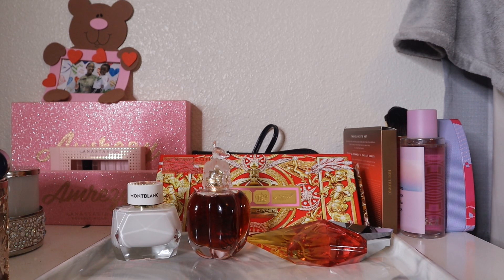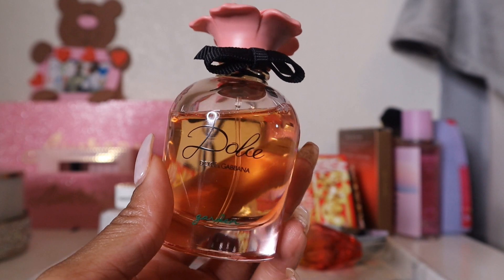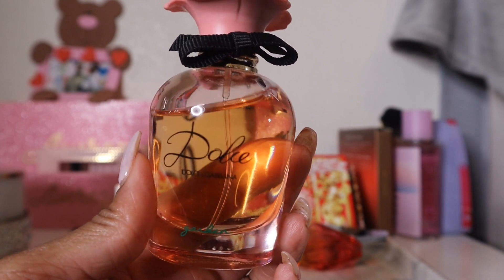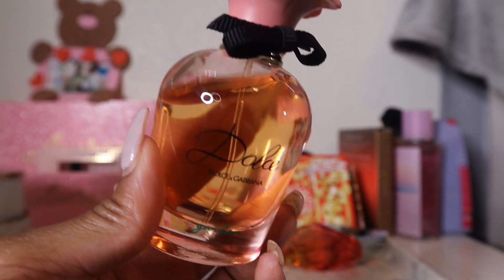I was expecting a really heavy floral because the name is "Garden," but this smells a lot more tropical and warm-weather appropriate — I would definitely take this on vacation. It's a nice balance between tropical and floral. I'm adding it to get more use out of it and re-familiarize myself.